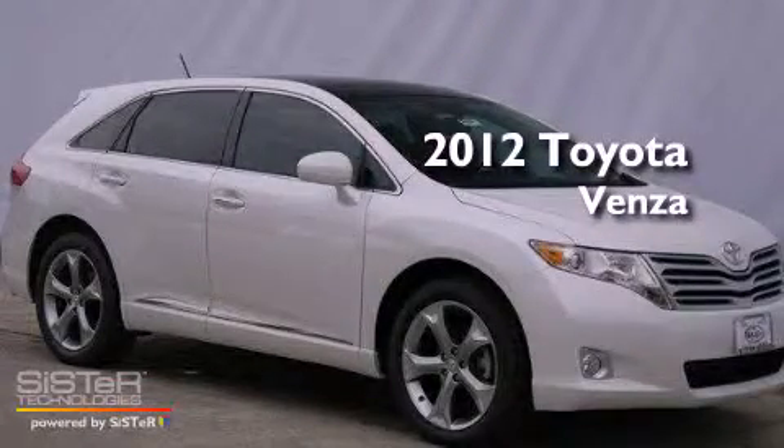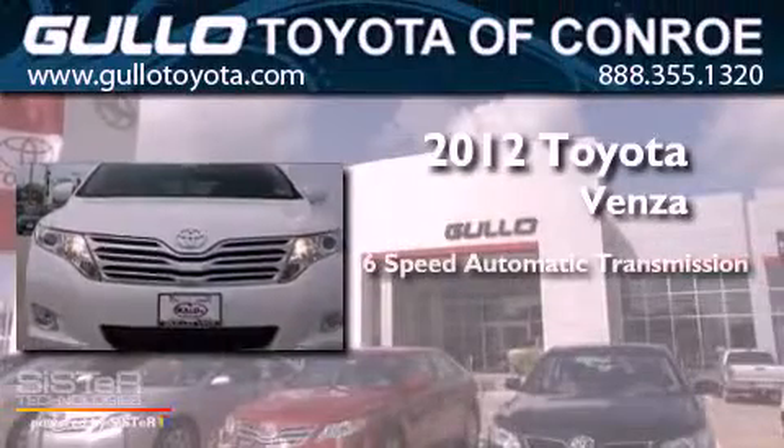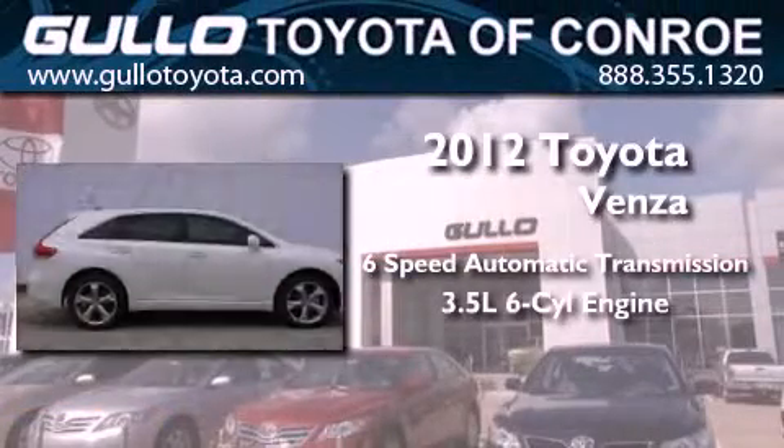This is a brand new 2012 Toyota Venza. This vehicle has seating for 5 adults and a 3.5 liter V6.